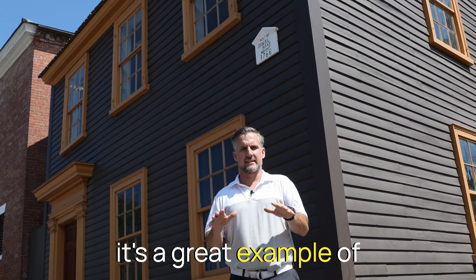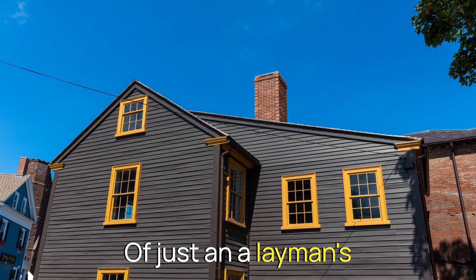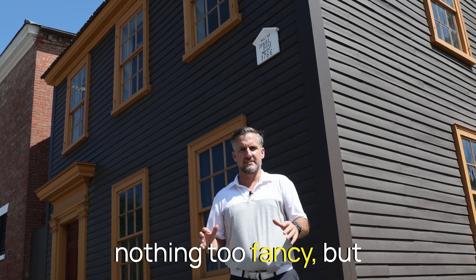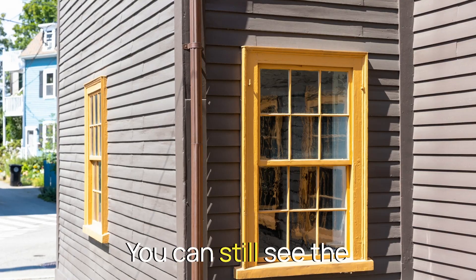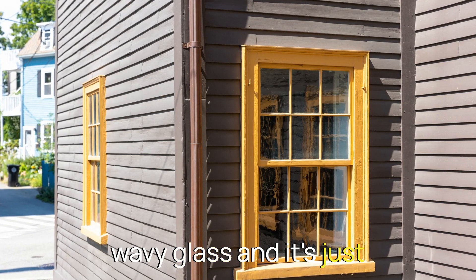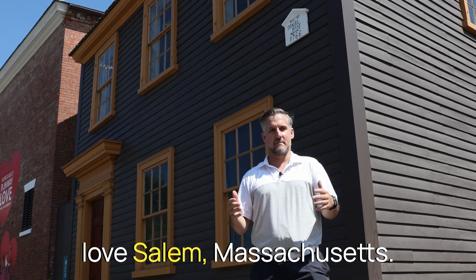I love this house because it's a great example of an early period house — just a layman's, nothing too fancy, but beautifully maintained. The six over six windows, you can still see the wavy glass, and it's just a beautifully maintained structure right across from Salem Common and the Hawthorne Hotel. It's one of the reasons why I love Salem, Massachusetts.